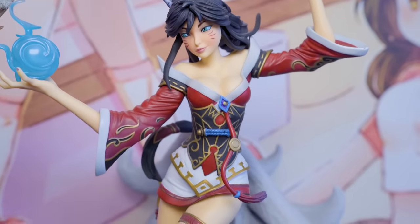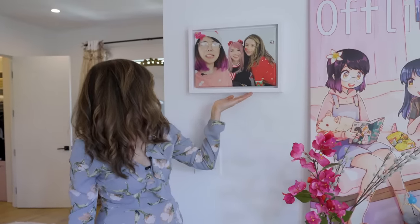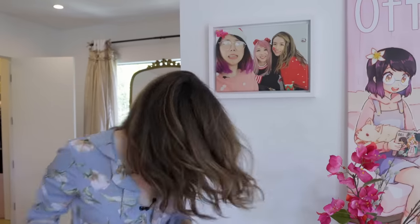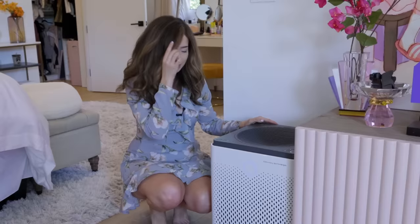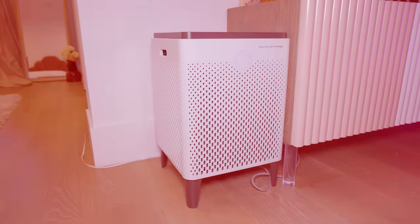And this is a gorgeous Ari statue that Riot sent me — so pretty, so cool. And this cute little photo of me, Lily, and Yvonne. And my air filter — I've had this for two years and it works well. Anytime I do anything that remotely creates a scent, whether I'm eating or straightening my hair, it goes red mode, like: 'I'm cleaning the air, don't you threaten the lady.' That's the Homie air purifier. Do you have any favorite gifts that you've placed here?